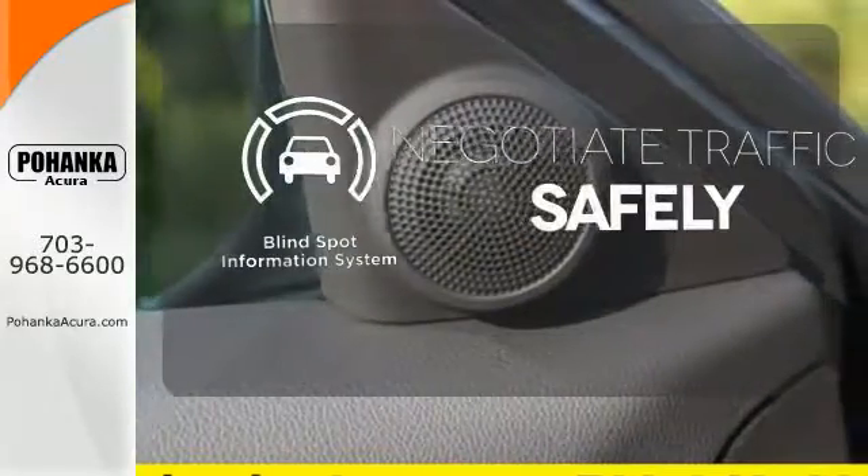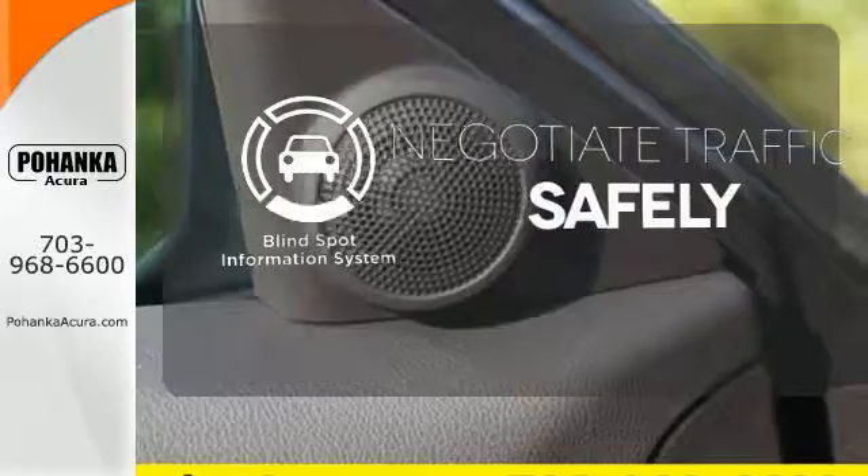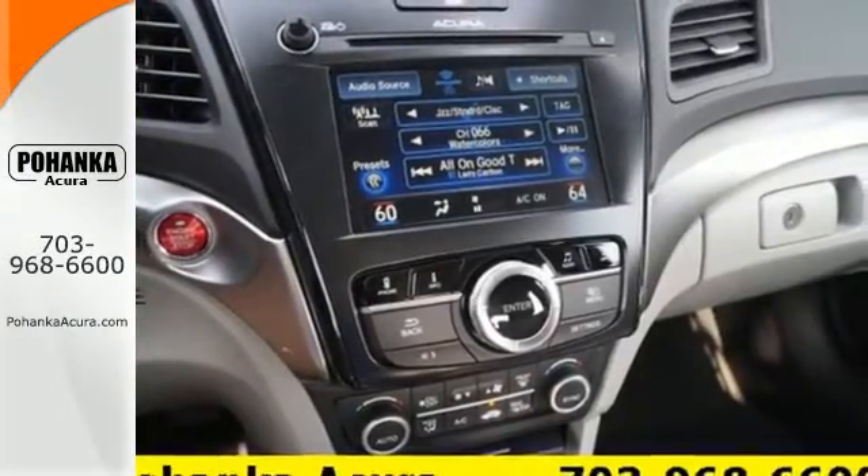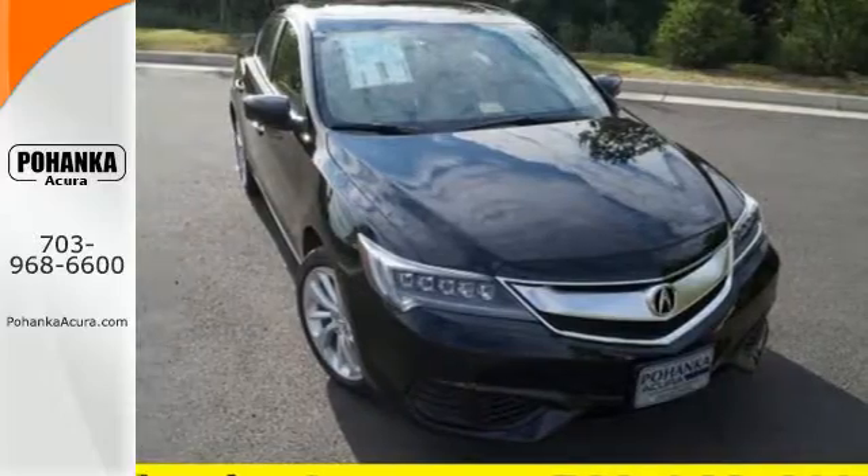Safety comes by being aware of your surroundings, and for that, the blind spot indicator can't be beat. This ILX offers a superior experience. Catch up to one today.